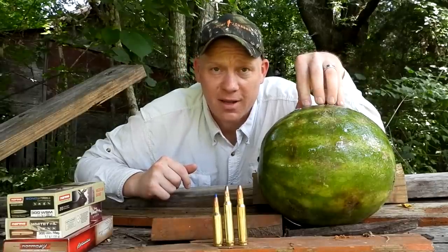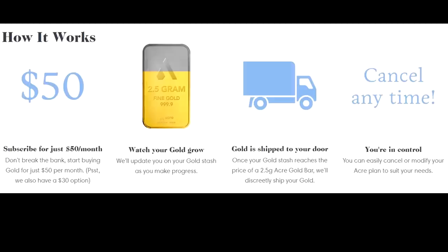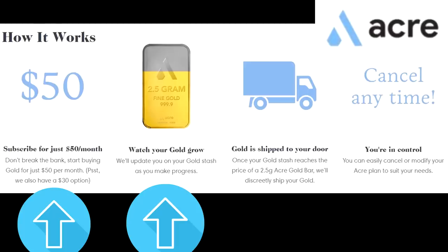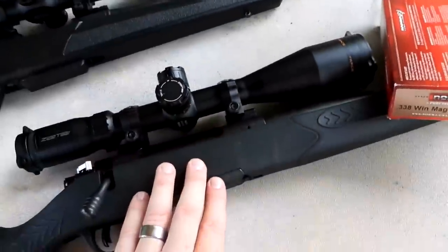Before I get to turning this watermelon into some dust, let me tell you about the sponsor for today's video — Acre Gold. There's now a new way to buy gold through a company called Acre. Acre lets you subscribe to gold bars; you pay each month and once your gold stash reaches the price of their gold bars, they discreetly ship Acre Gold to your house. Acre Gold is an easy and discreet way to invest in gold and hedge against inflation. Big thanks to Acre Gold for sponsoring this video — go check them out!